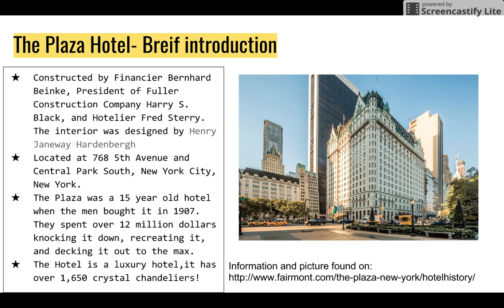They spent over 12 million dollars knocking it down, recreating it, and decking it out to the max. The hotel to this day is a luxury hotel and it has 1,650 crystal chandeliers.